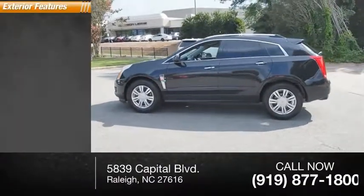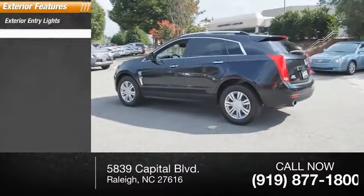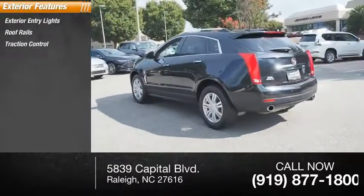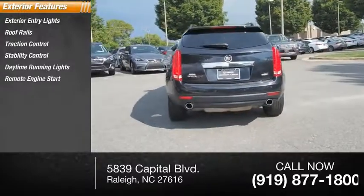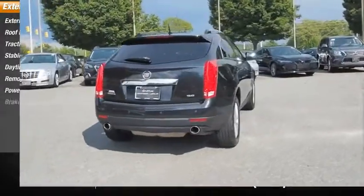Here are some of this vehicle's great options: exterior entry lights, roof rails, traction control, stability control, daytime running lights, remote engine start, power brakes, and braking assist.